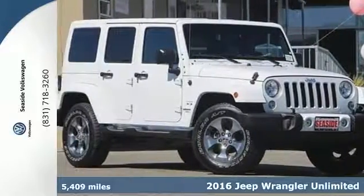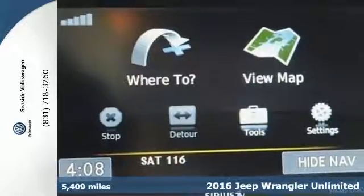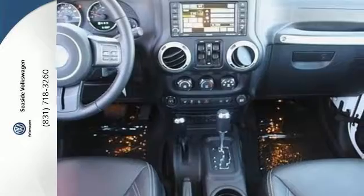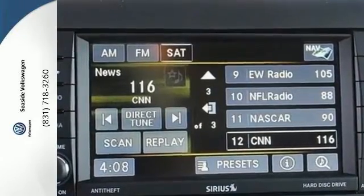Here's a 2016 Jeep Wrangler Unlimited. Inclined to put on a show, this dominating ride is a civilized performer. The ability to do more is born from the capability of the 3.6-liter V6 engine, four-wheel drive and tow hooks.